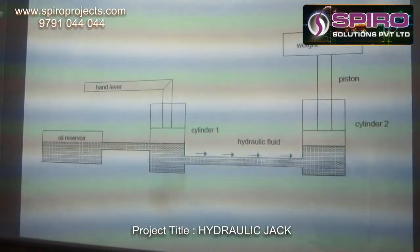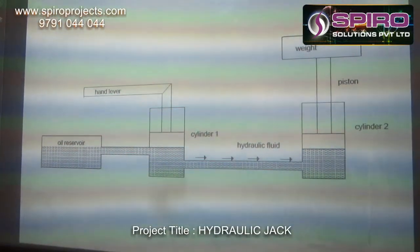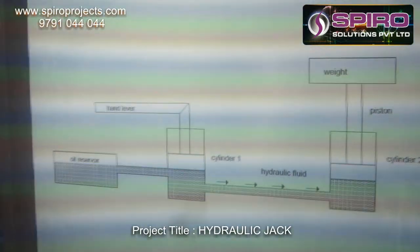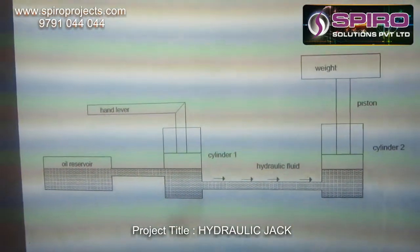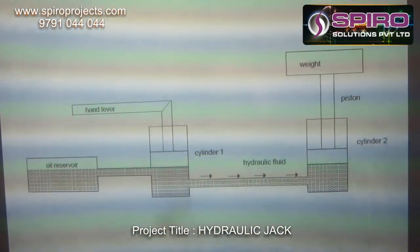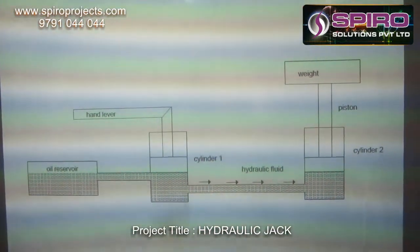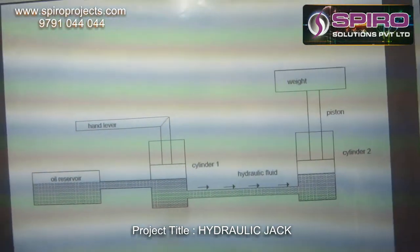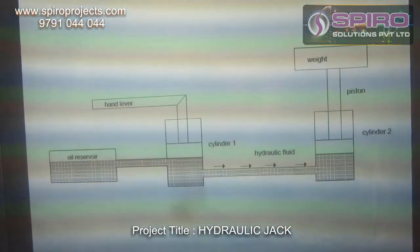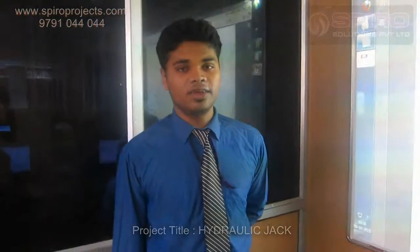Cylinder 1 connects to Cylinder 2 and it will lift the weight. When we actuate the hydraulic lever in Cylinder 1, it creates a suction force on Cylinder 1, so the fluid from the reservoir comes into Cylinder 1. Then on the return stroke, the fluid in Cylinder 1 passes to Cylinder 2. Due to the pressure of the cylinder, it will lift the weight of the vehicle. This is the concept of the hydraulic jack.